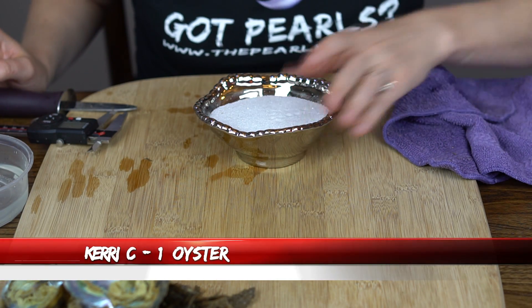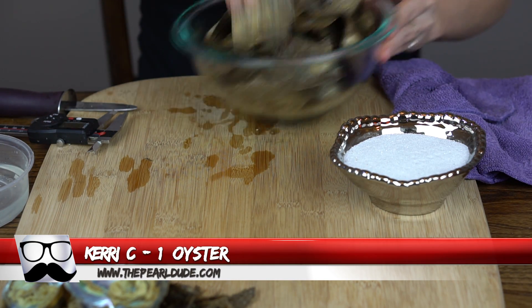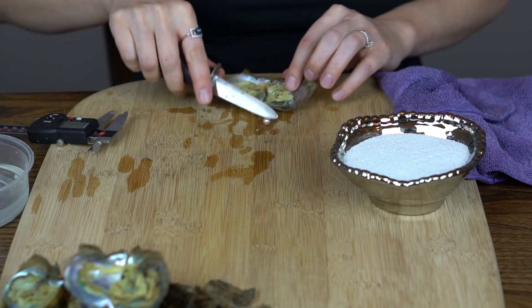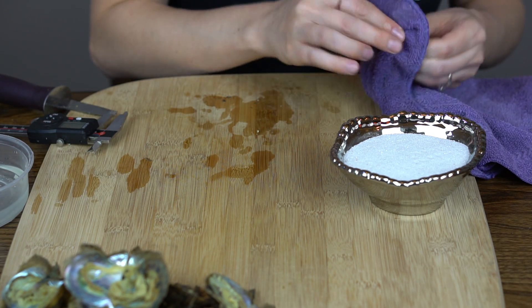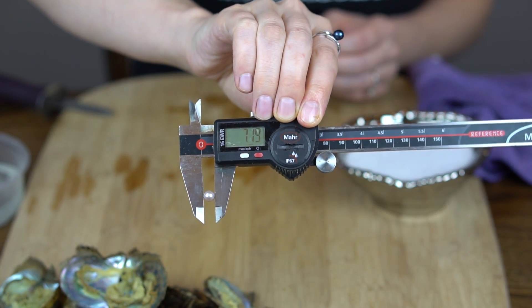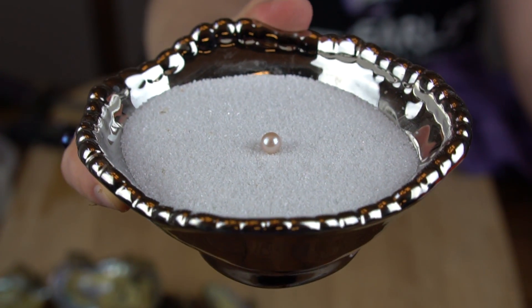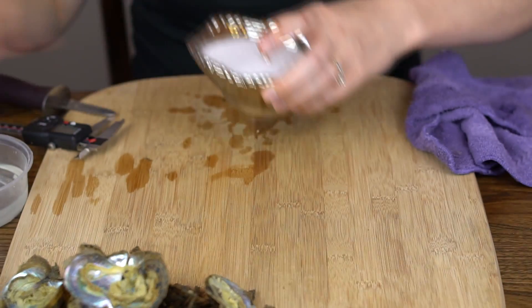Next we're going to open one for Carrie. Alright, looks like a really light — oh, I want to say maybe pink. Let's get it in the sand to tell — 7.19. Yeah, it's just like a really soft, maybe like a pink color. It's beautiful. Congratulations, Carrie!